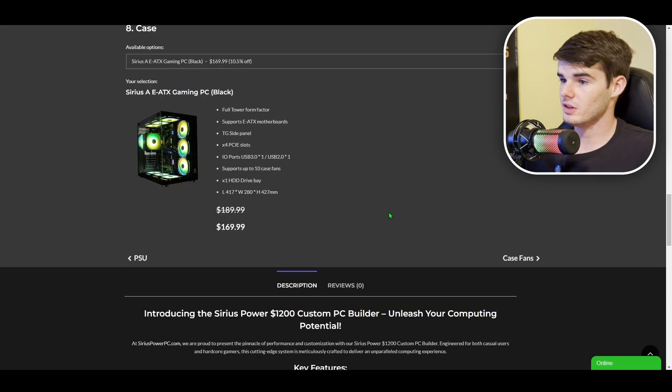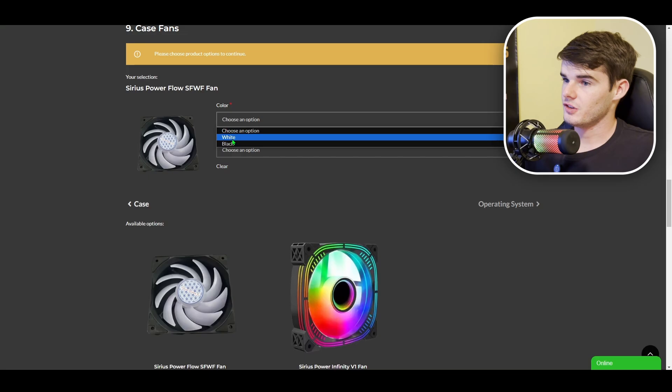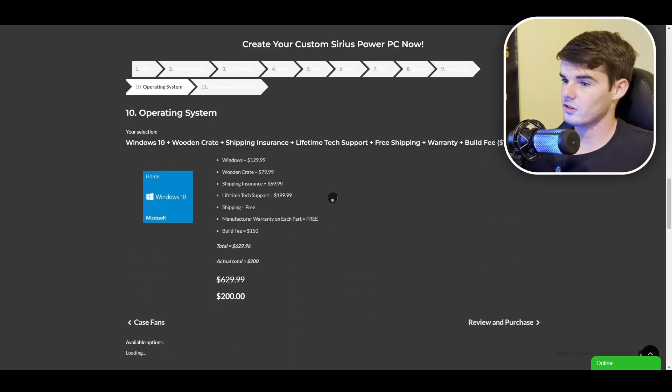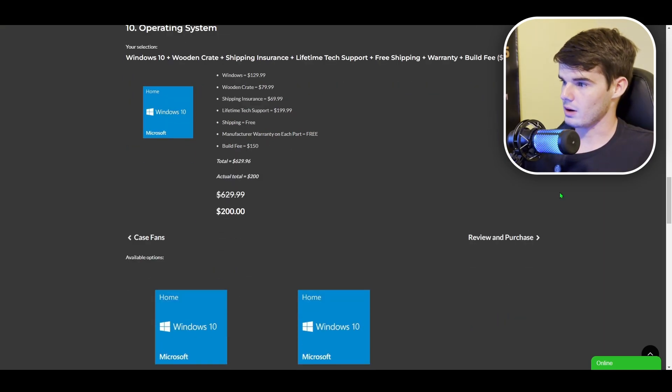We'll leave the case as selected and click to case fans. We'll go with the standard option — black fans, 10 pack — and click next. Under operating system, you can have Windows 10 with a free upgrade to Windows 11 at any time. The build also includes wooden crate shipping insurance, tech support, free shipping, warranty, and the build fee, all included.